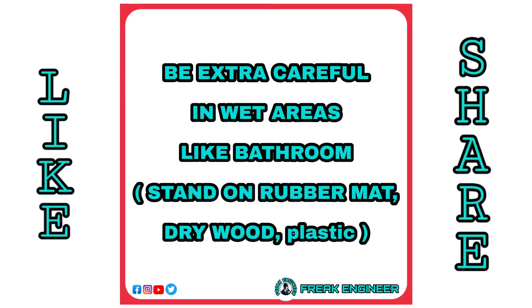Be extra careful in wet areas like a bathroom. Stand on a rubber mat, dry wood, or plastic.